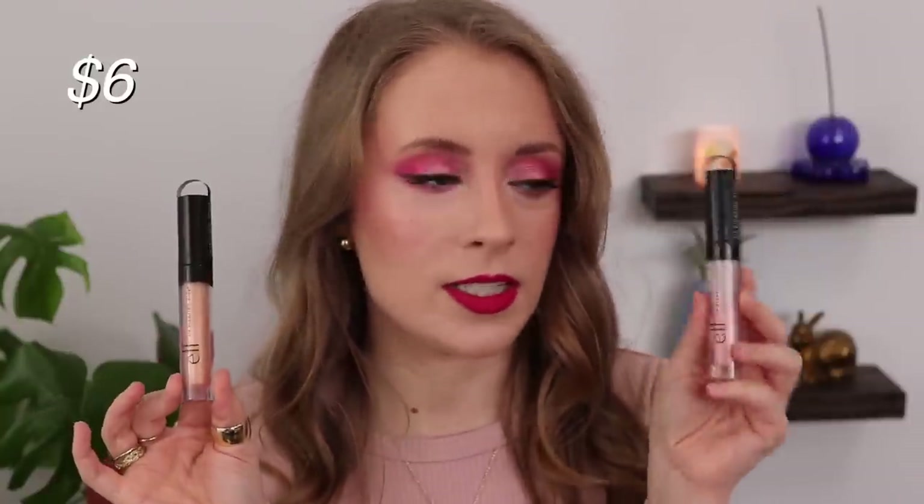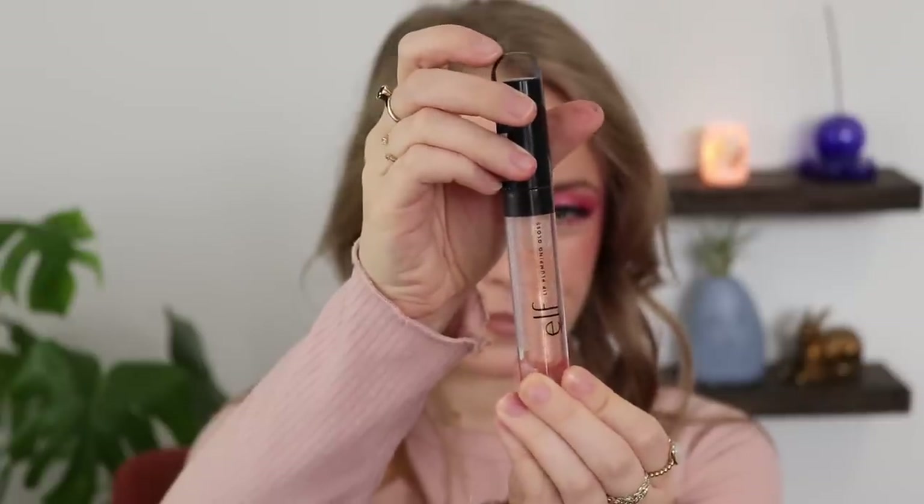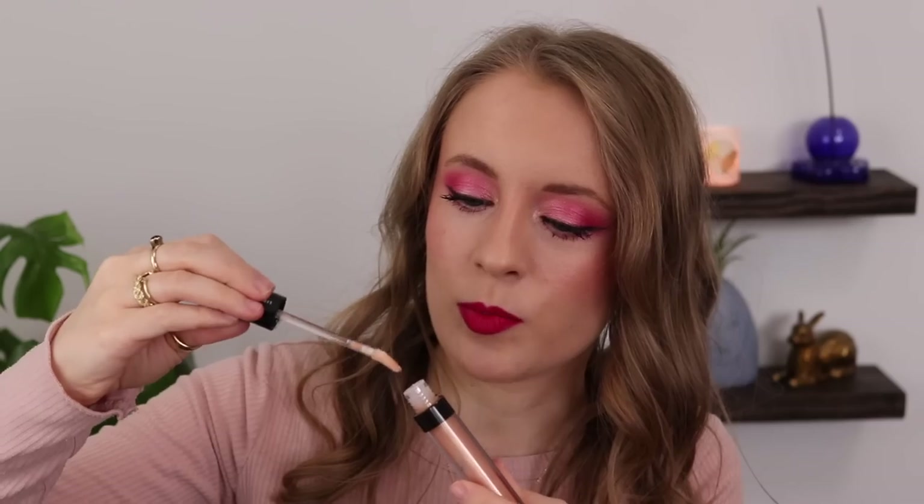Then I have a drugstore gloss that to me feels very high-end — these are the Elf Lip Plumping Glosses. The one in the shade Pink Cosmo I've had for probably about two years now. The writing hasn't worn off, the packaging has held up really well, and look how much I've used of it already. This is a great milky pink gloss. I love the feel of these — they do have a little bit of that plumping tingly feeling, but they're not painful at all. They have enough thickness to them that they're going to hang onto your lips a little bit better than some other formulas. The other shade I have is Champagne Glam — it has a really pretty almost iridescent golden sparkle to it, great as a lip topper.